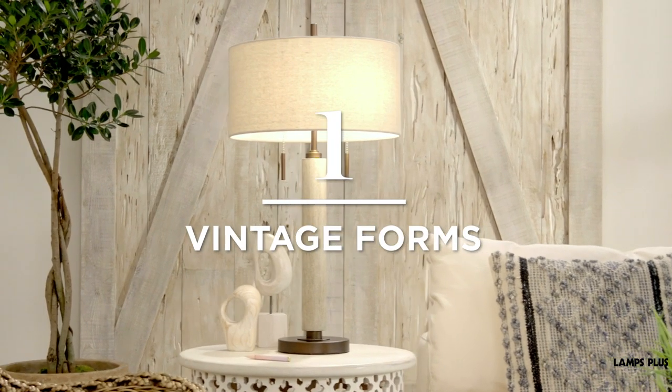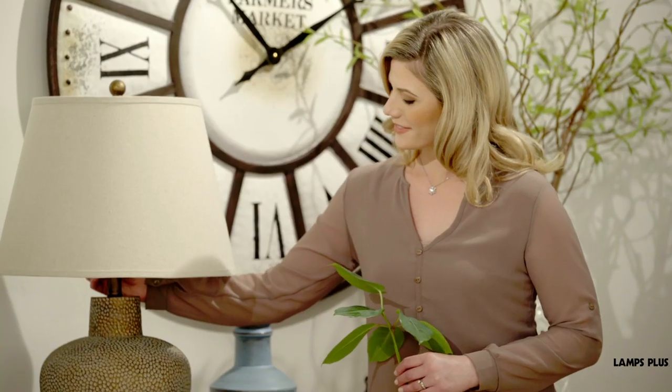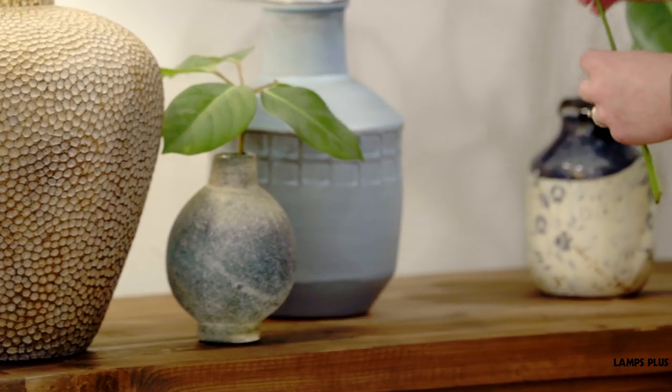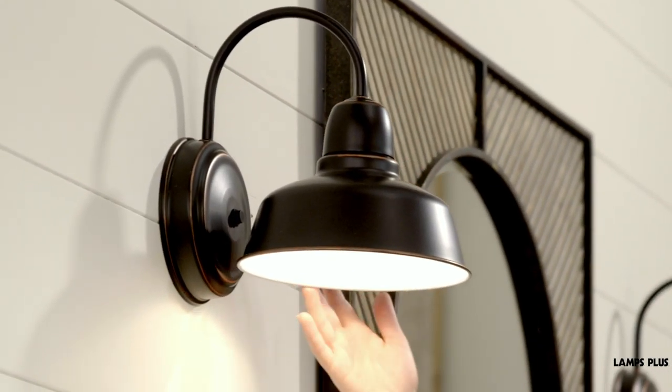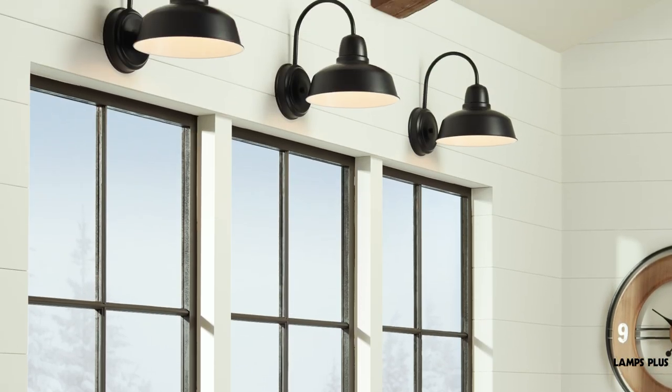1. Vintage Forms. The style was inspired in part by vintage country style fixtures. Think rustic industrial design details such as gooseneck arm barn lights for the wall. This is a popular look for both outdoor and kitchen areas.